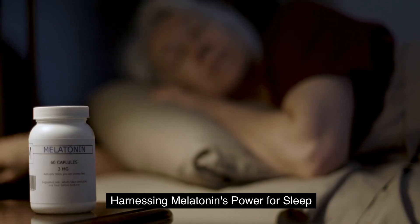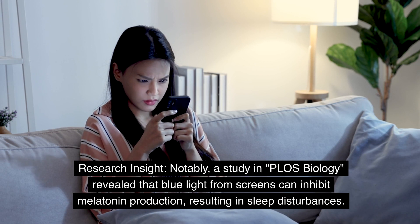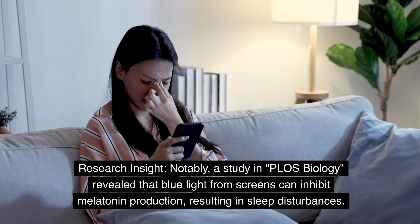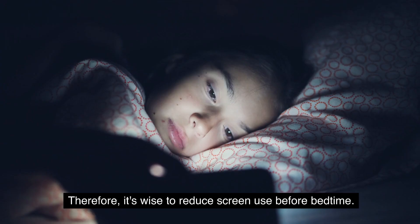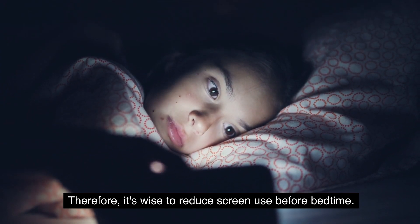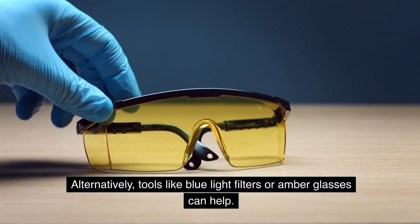Practical strategies for sleep optimization: harnessing melatonin's power for sleep. A study in PLOS Biology revealed that blue light from screens can inhibit melatonin production, resulting in sleep disturbances. Therefore, it's wise to reduce screen use before bedtime. Alternatively, tools like blue light filters or amber glasses can help.